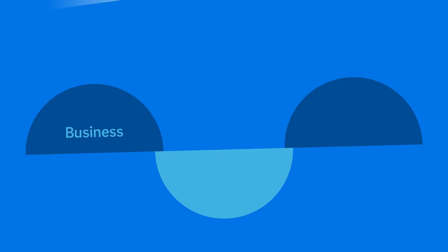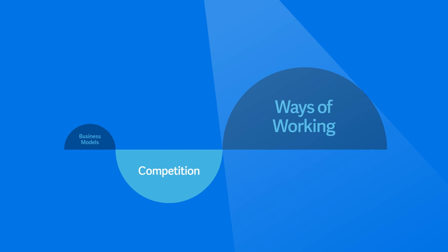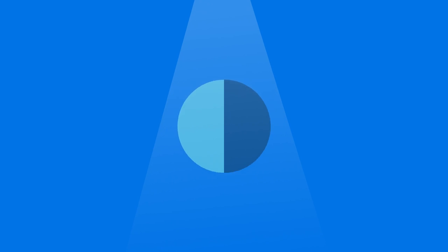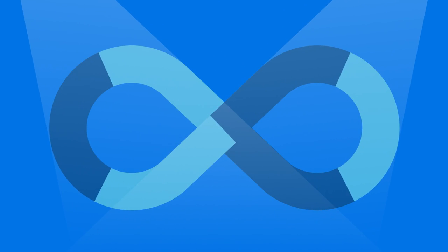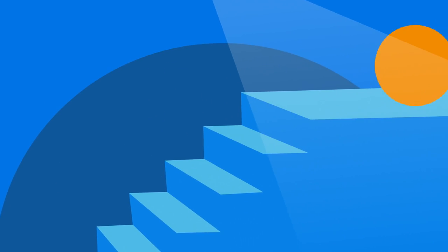Business change is happening faster than ever before — new business models, new competition, new ways of working. But when you have a business system that delivers continuous innovation and a partner who's committed to your success, you can stay one step ahead.